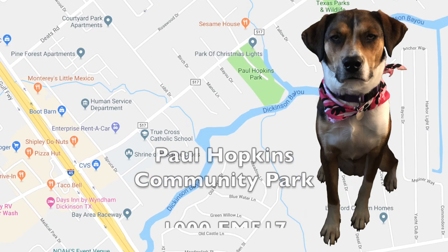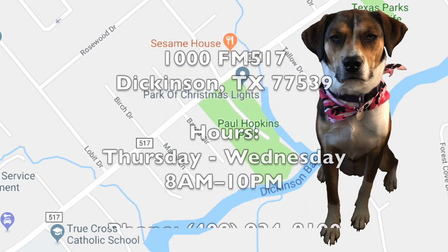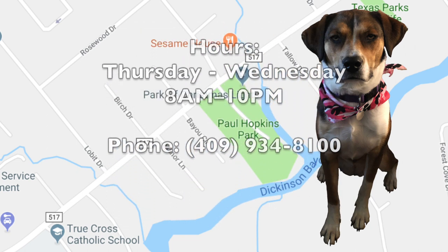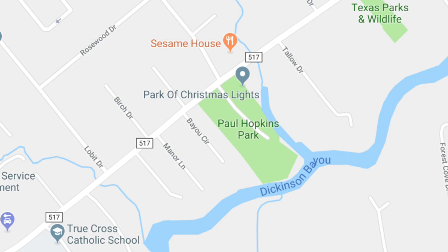This is your tour guide, Lucy, and she's going to be taking you for a walk around Paul Hopkins Community Park in Dickinson, Texas, located right off of 517. If you're on 45, it's right in between Houston and Galveston.